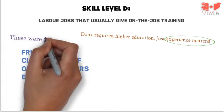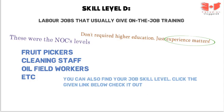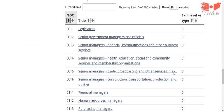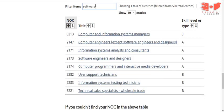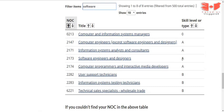These were the NOC levels. Now if your job title isn't listed there, you can also find your job's NOC level by clicking the given link below in the description. Scroll down and find your job title. For example, entering a keyword like 'software engineering' will show your job title and corresponding NOC level. In this way you can easily find your NOC level.